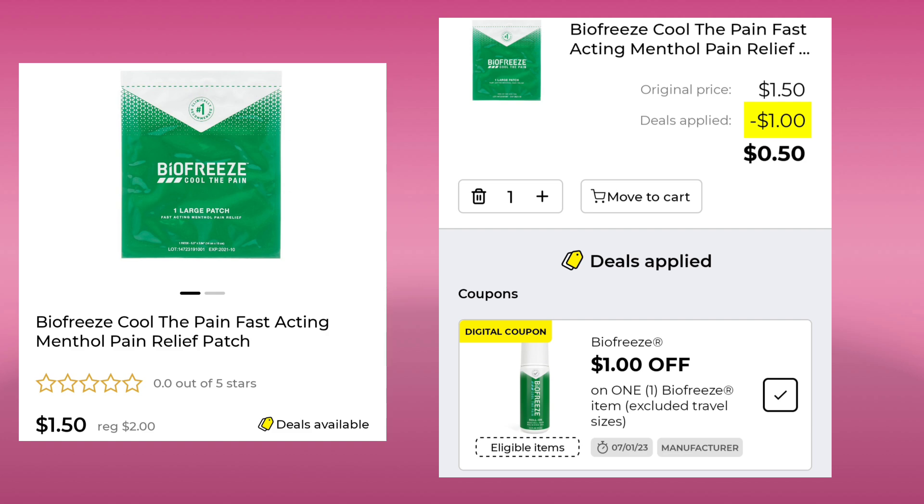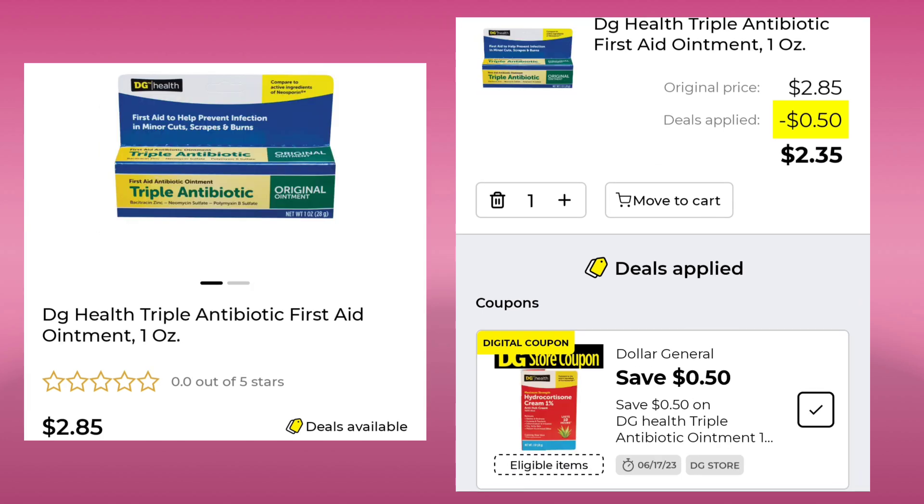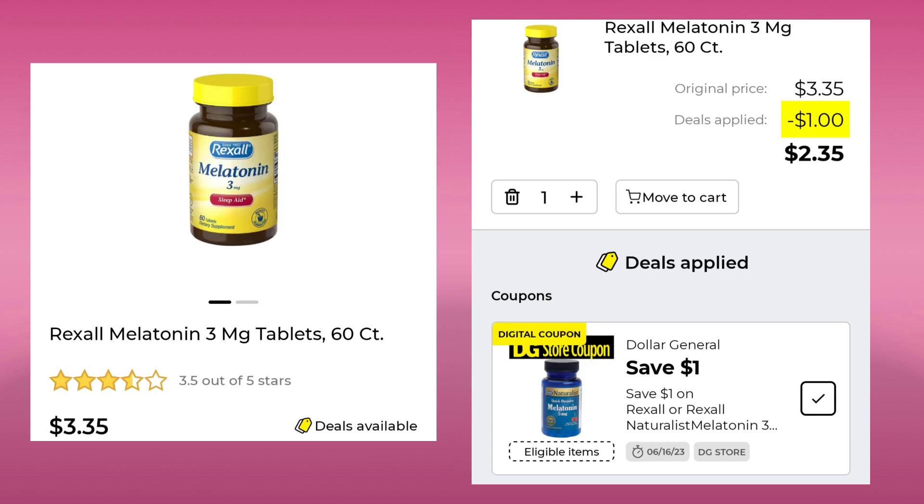The DG Health Omeprazole is $7.50. They gave us a $1 off, so you'll pay $6.50. The DG Health Triple Antibiotic First Aid Ointment is $2.85. With $0.50 off, you will pay $2.35. And the Rexall Melatonin 3mg Tab 60 Count is $3.35. Save a dollar, pay $2.35.